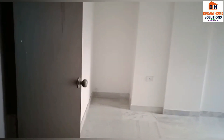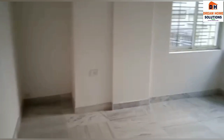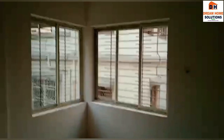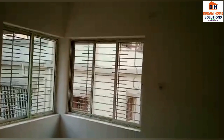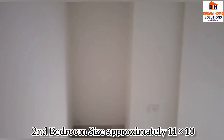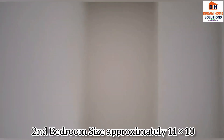Now we are moving towards the second bedroom. This is a really huge space given for your bedroom, with two open windows making the room very airy. Along with that, you are getting a wardrobe space — you can see the space kept for your wardrobe here.